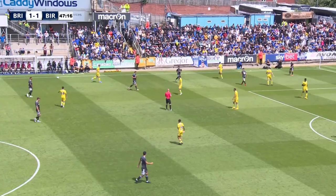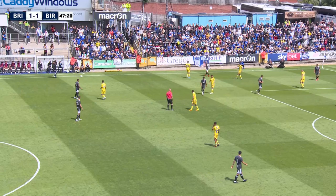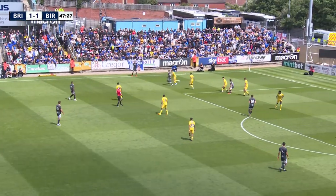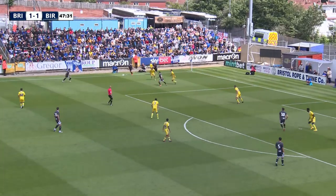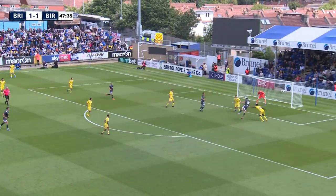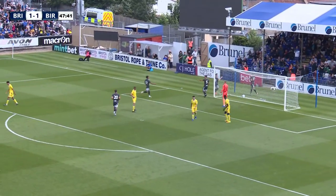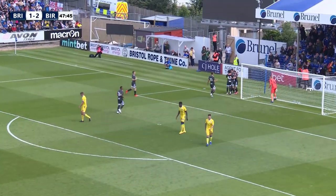Blues win a throw-in on that far side. Just to reiterate, the club is working very hard to try and bring in new recruits to strengthen certain areas and departments of the team. Pulling the ball into the box — Lukas Jukovic — and that's a fantastic header that finds the bottom right corner of the goalkeeper's net. The Duke is on the score sheet. Blues two, Bristol Rovers one.